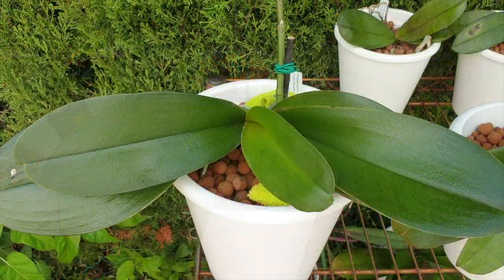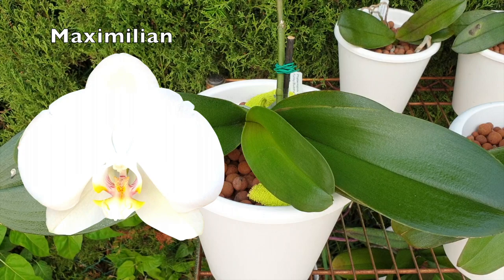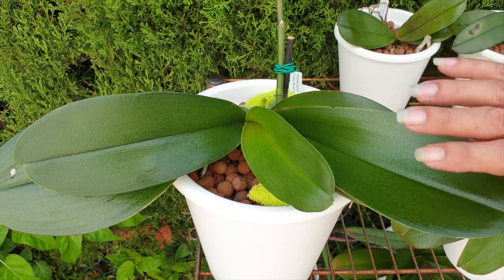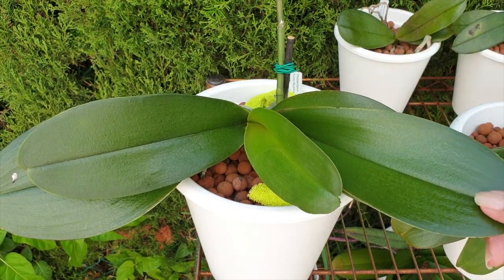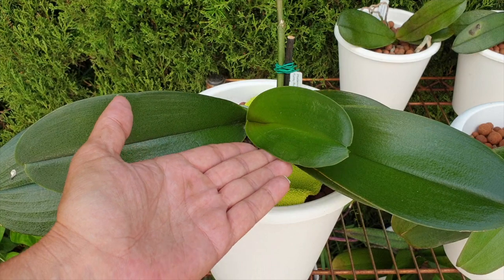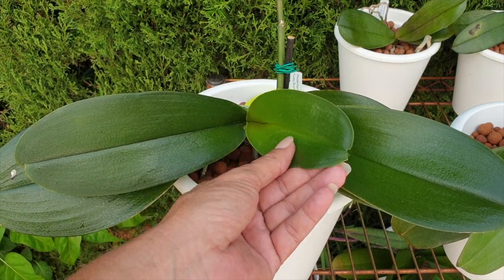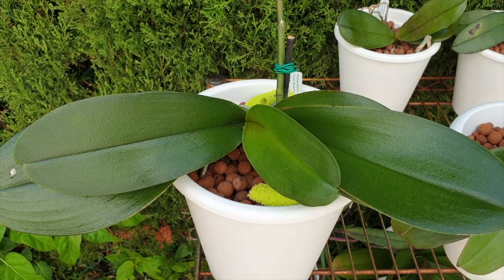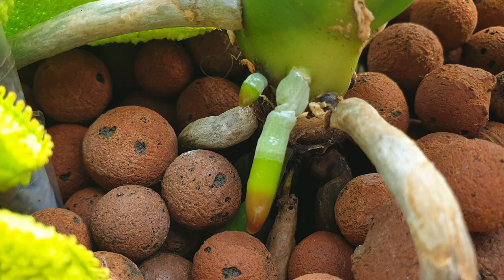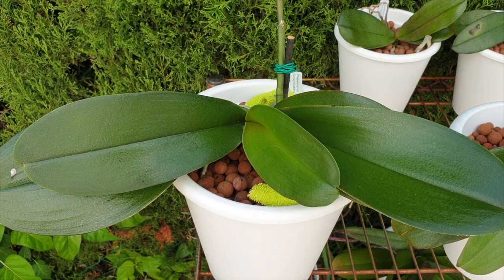This is Maximilian — she did not bloom for me last bloom season and I was a little concerned this orchid was not going to make it. She started absorbing the lower leaf and I was very, very concerned. But we are in the process of recovery. This is her first leaf of the season and I am super happy to see it — even if it only grows small. I've even got new roots coming, so Maximilian is showing me recovery and progress.